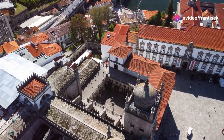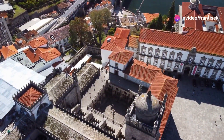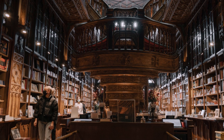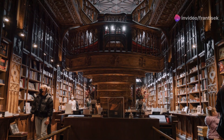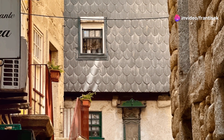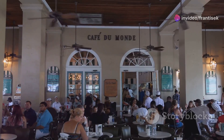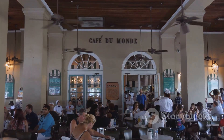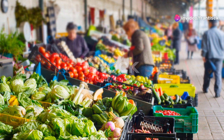Next, we head to Rua de Santa Catarina, Porto's premier shopping street. This bustling thoroughfare is lined with an array of shops, from international brands to local boutiques. One of the highlights is the majestic Café Majestic, a stunning example of Belle Époque architecture. Take a break from shopping to enjoy a coffee and pastry in this elegant setting, where time seems to stand still.